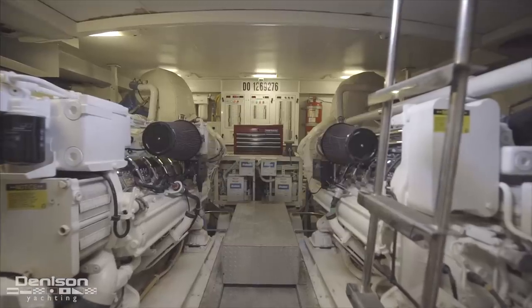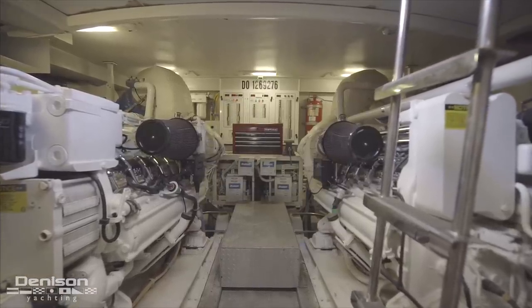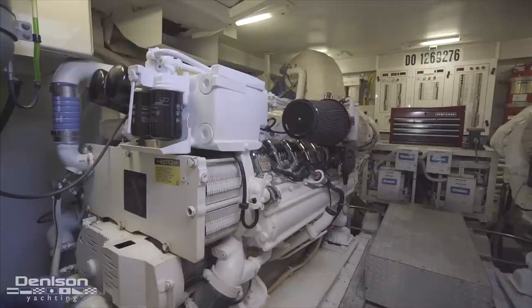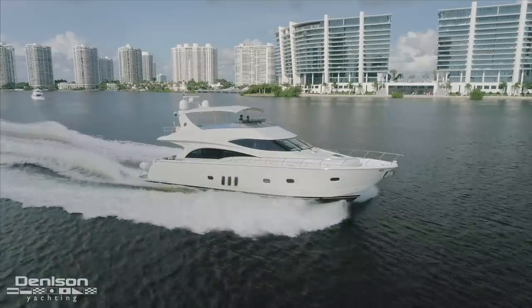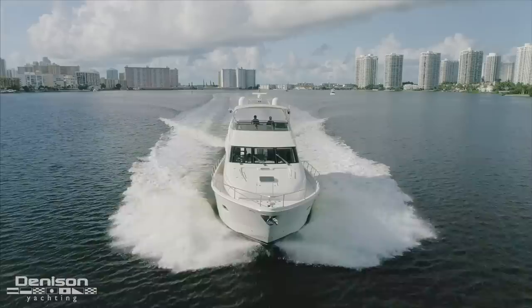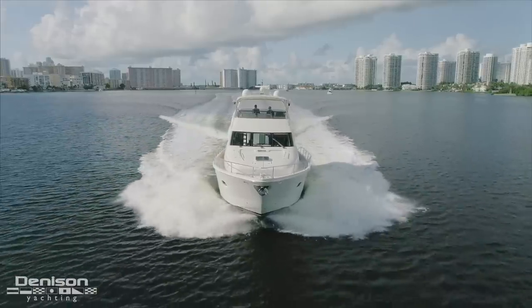Let's move forward into the engine room. Here we have a pair of MTU 12V 2000s. This engine package pushes Minx through the water at an easy cruise of 20 knots, reaching a maximum speed of 28 knots at 2300 RPM.